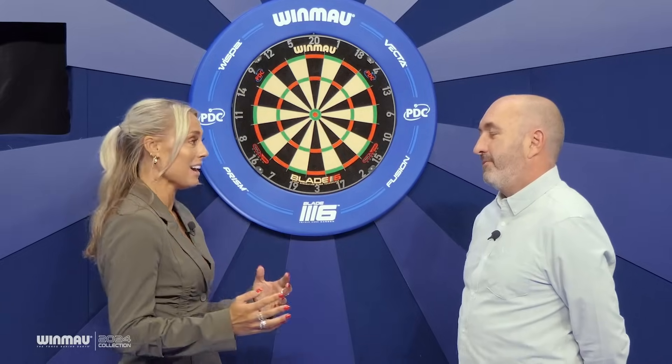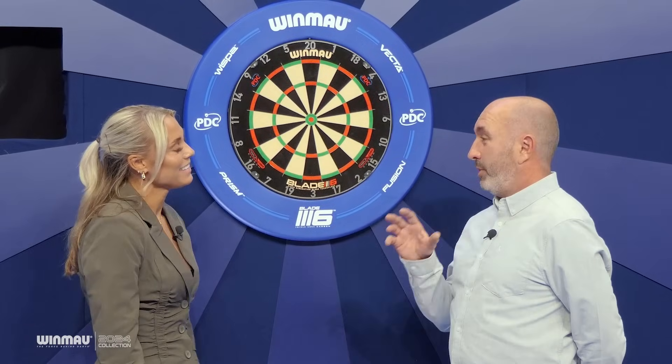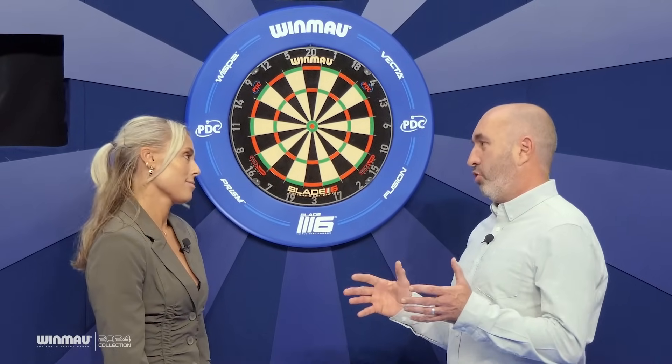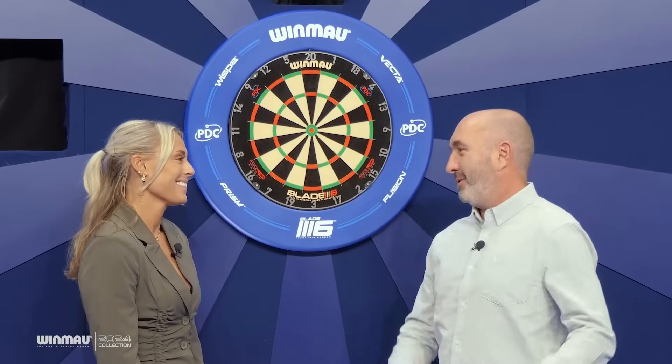Over the past couple of years, especially on social media, we've seen some incredible home setups. Tell us about some of the latest products people can get their hands on to revamp theirs. We start with the new PDC branded surround. We've spent a lot of time this year focusing on what we call the dart zone — people's home setup accessories — and we're really excited to show you some of those products.